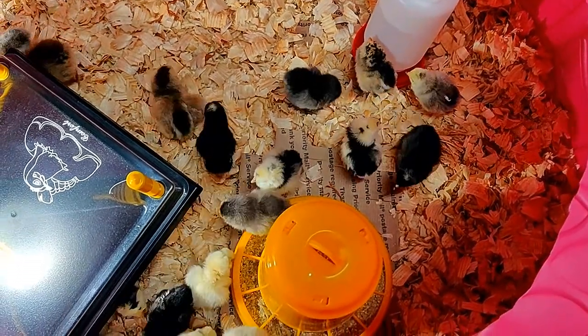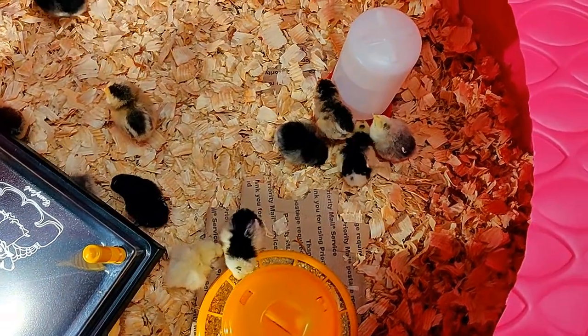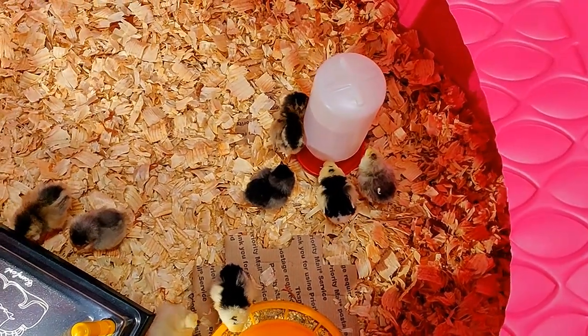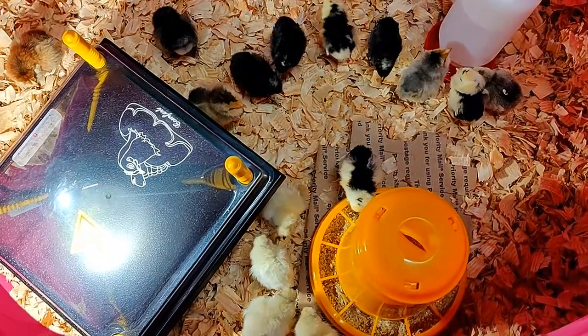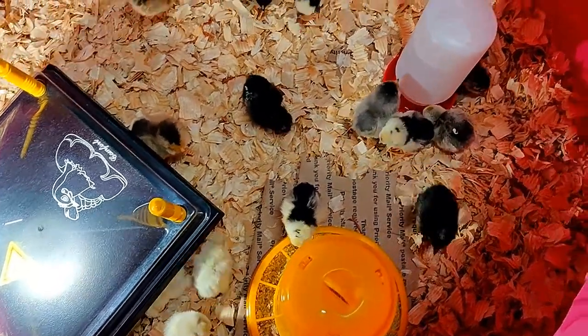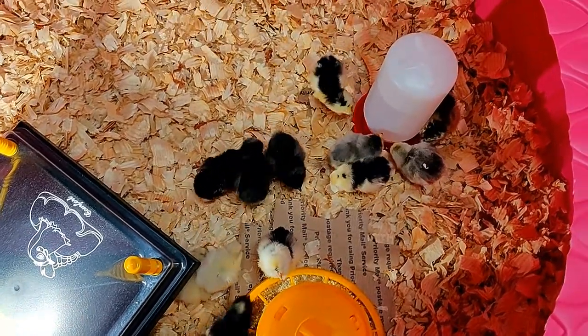I'll do that again tonight and tomorrow, just for the first few days. Every time we change their water we're going to give them warm water because it says it helps. We used a brooder rather than a heat lamp — I'm going to see how that goes. I've heard a lot of good things about it, but if they don't quiet down after a while I'll go get a heat lamp from Tractor Supply.